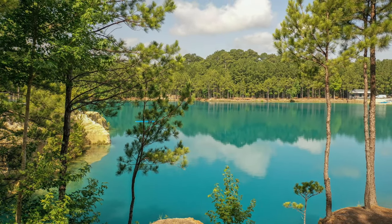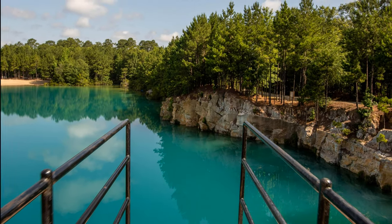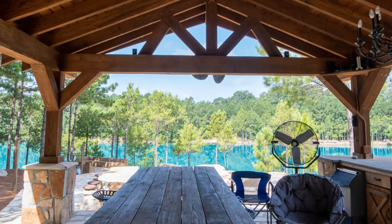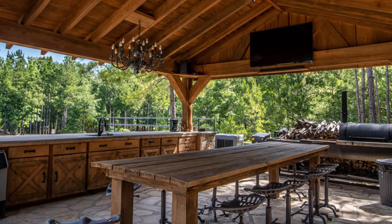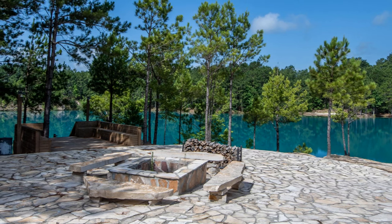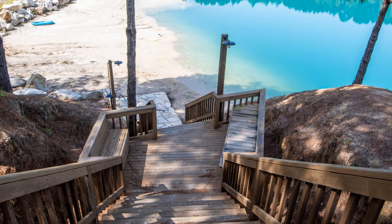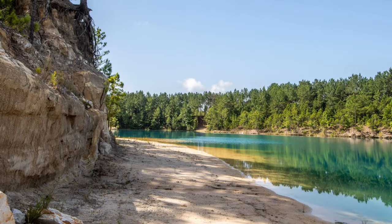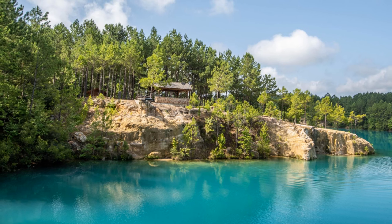David Frankens bought the Blue Hole in 2013, and he added $1.5 million in upgrades, including a common area, beaches, and a cabin that sleeps six, all made with material found around the Blue Hole. But despite these upgrades, Frankens said that the most important part of preserving the Blue Hole was to keep everything authentic and natural. He went to great efforts to protect his property and to keep it clean and beautiful.